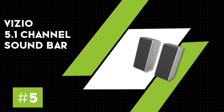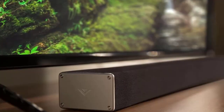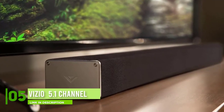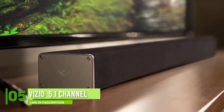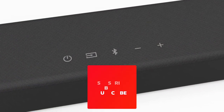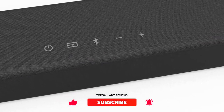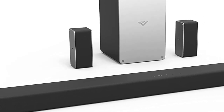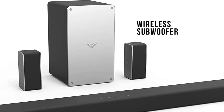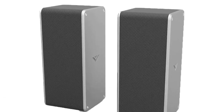Number five: Vizio 5.1 channel soundbar. If you think you need to splurge for the best quality home theater system, think again. The Vizio SmartCast 5.1 channel soundbar system proves that you don't have to break the bank to complete your mini theater. Unlike some typical good speakers, this one offers an extra connectivity option for Google Cast. With this tool, it isn't just movies or TV shows you can play — you can also stream entertainment from apps like Spotify, YouTube, and so much more.